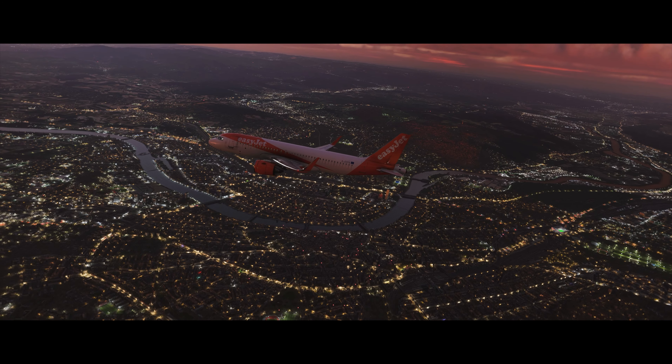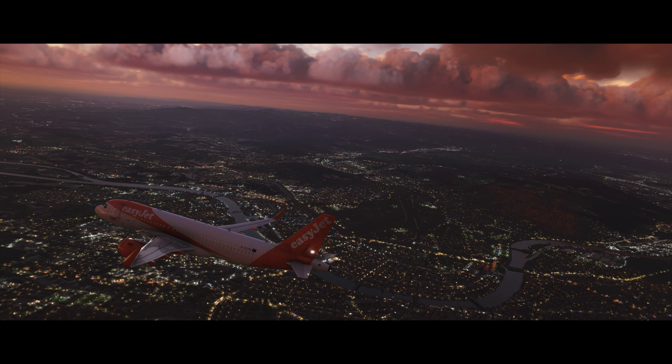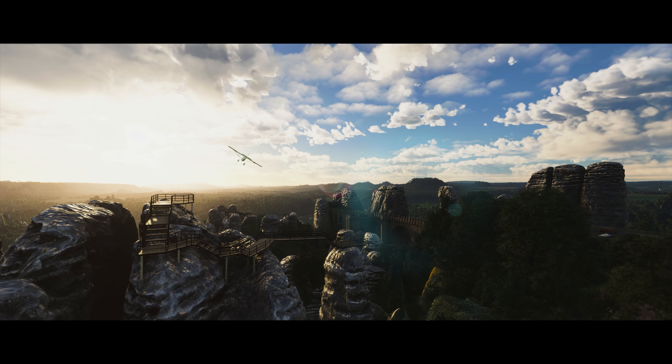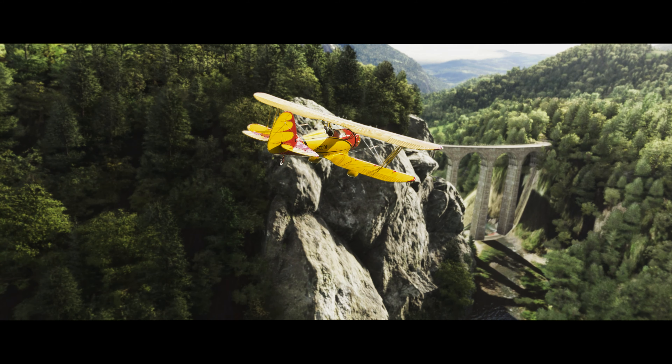Flight Sim Studio is a company located in Basel, Switzerland, bearing many years of experience in developing realistic flight simulation contents, structures, textures, and mods.